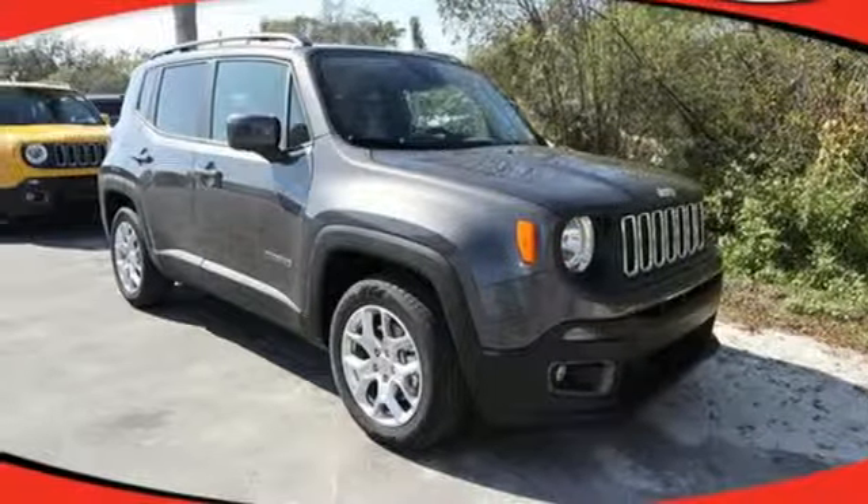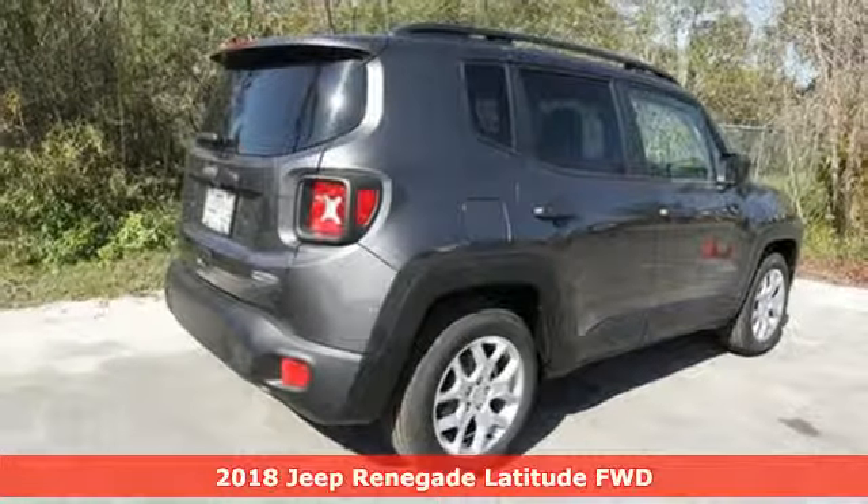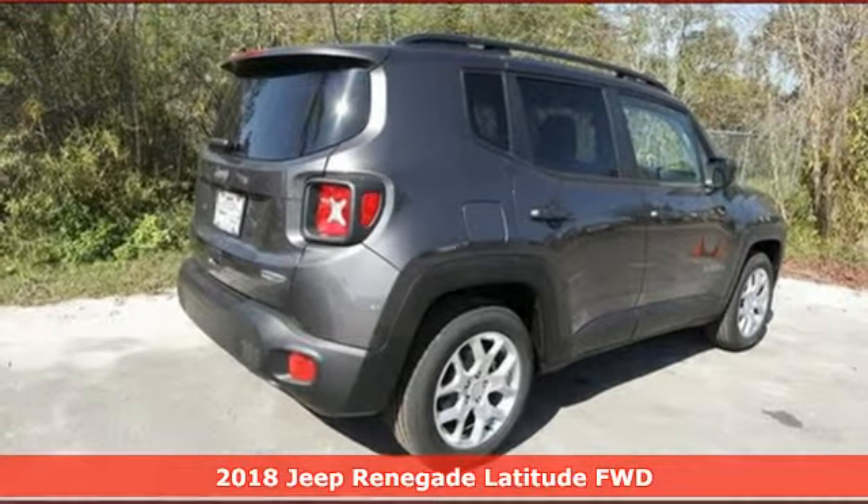Here's a new 2018 Jeep Renegade — more courageous, more credible and more than ready for your next adventure.